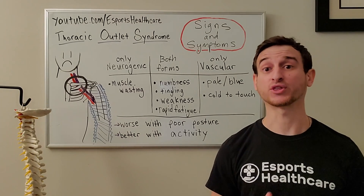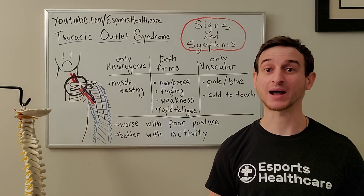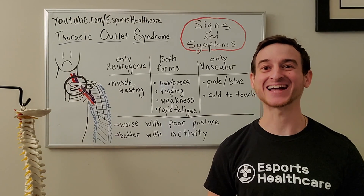For more information on thoracic outlet syndrome, check out our website at esportshealthcare.com. Don't forget to subscribe to us on YouTube and follow us on Twitter at esports underscore health. Thank you for watching, and see you next time!